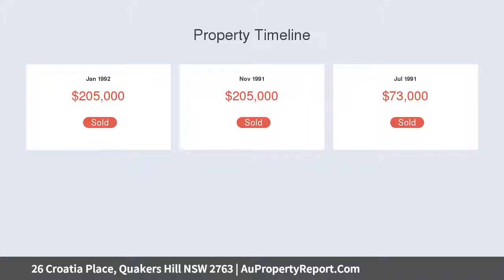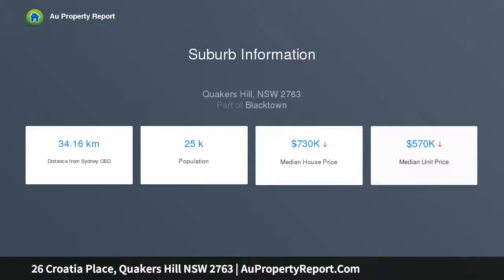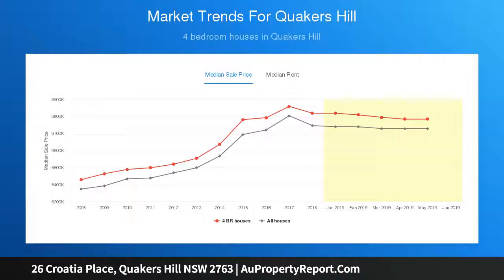A beautiful kitchen with high-quality inclusions and plenty of covered space, along with formal and informal living areas featuring an open plan layout that optimizes light and space. A covered alfresco area overlooks a large courtyard, ideal for outdoor entertainment.